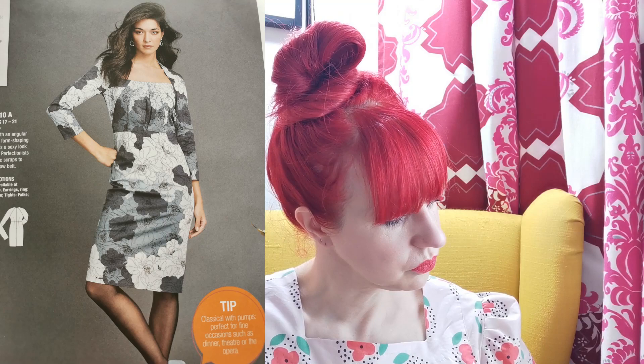Then we've got the pleaty dress again, and a jacket — which is the wool coat that's just been shortened. I really like this style of jacket; it's kind of retro, a bit 60s, with double-breasted styling and a big collar. Then we've got the wrap dress again.